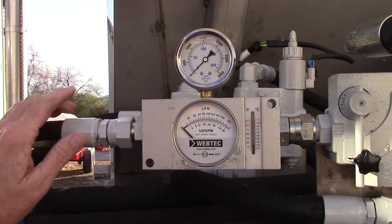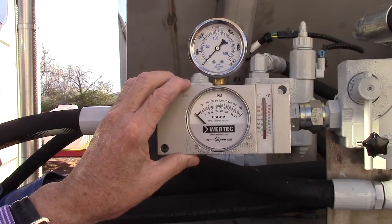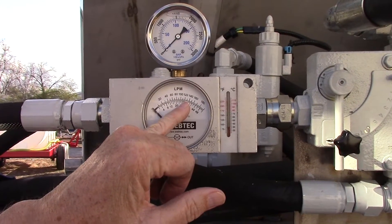We're going to be testing the pump. This is the flow from the pump. This is a tandem pump — we'll only be testing one section today. We should see this come up to somewhere around 35 to 36 gallons because it's brand new.